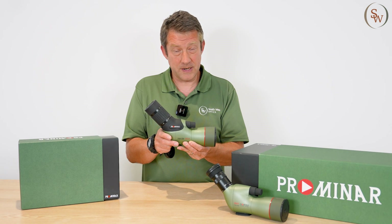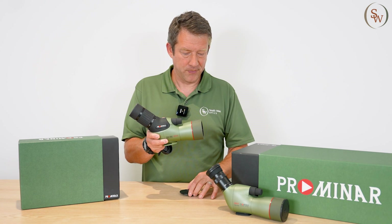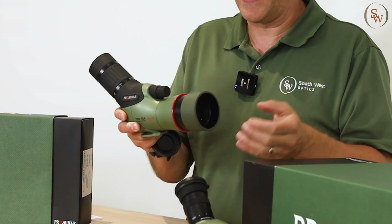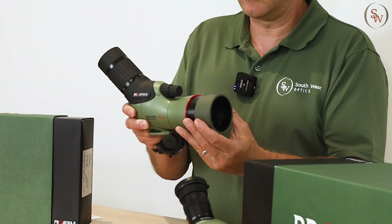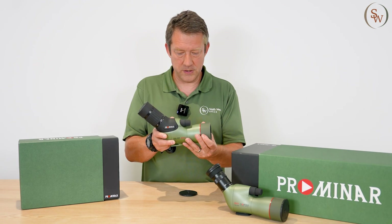The chromatic aberration is non-existent, there's no flare, and one little tip you may benefit from is to always deploy your lens hood to reduce side light or glare, whether it's raining or sunny, windy or dusty. Always deploy your sun shield for improved clarity with your spotting scope.